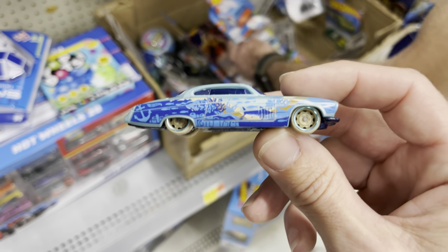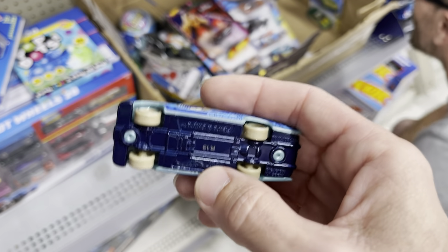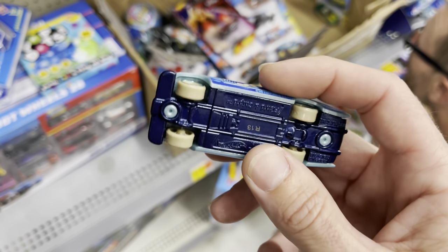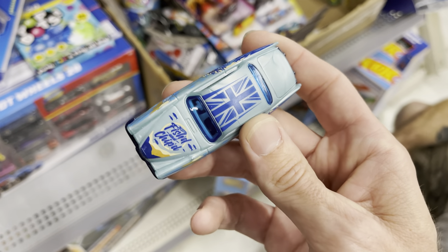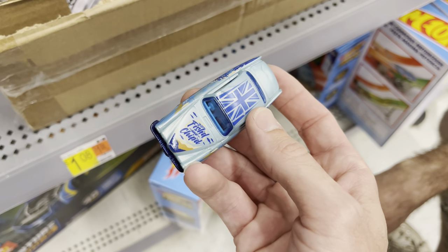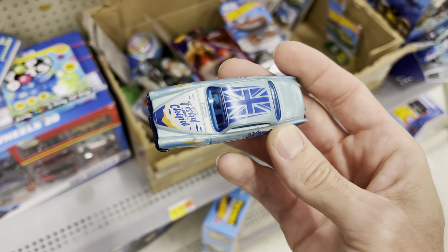Ron and I are checking out the Walmart real quick. Look at this — this must be one of the mystery models he pulled from the bin. It's the Fish and Chips, blue pearl metallic base, white wheels and tires. It has the Union Jack on it — totally British. The mystery pack fantasies are so nice. You can put a little extra money into the car instead of the blister card.